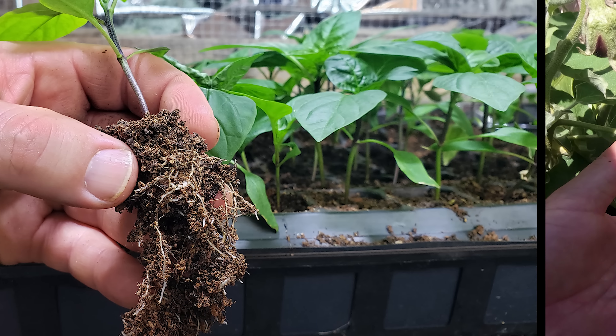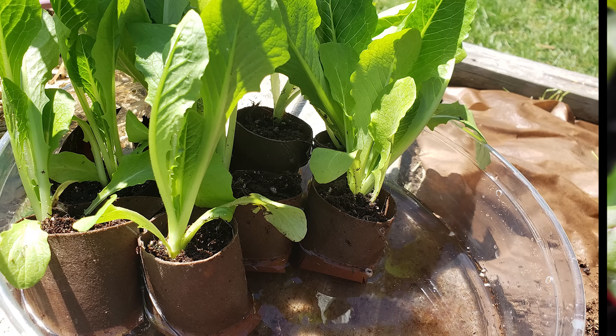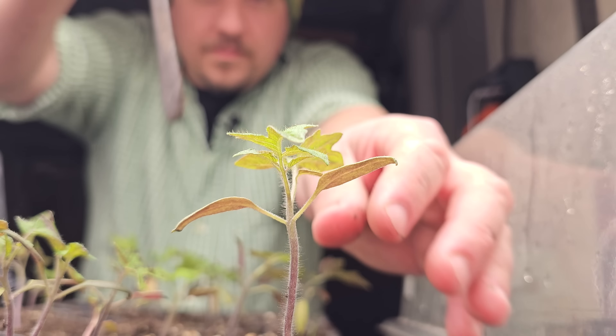Tomatoes, peppers, eggplants, cucumbers, zucchinis, lettuces, chards, and even watermelons and cantaloupes. Onions are pre-started this way as well, and so are herbs like cilantro and basil.